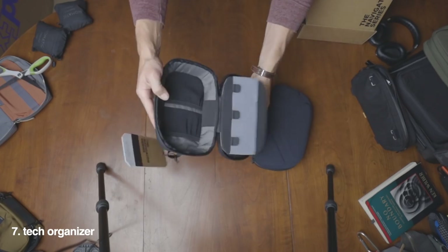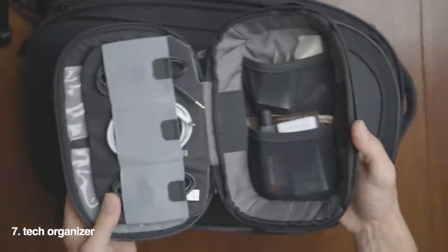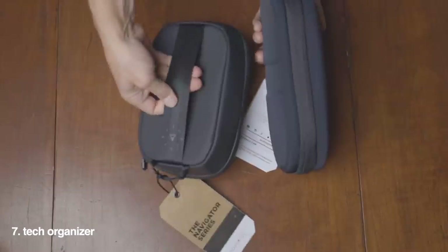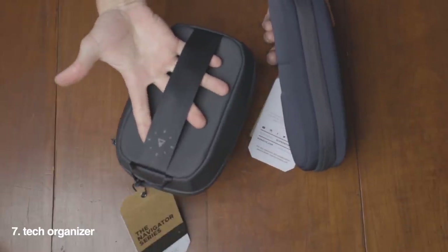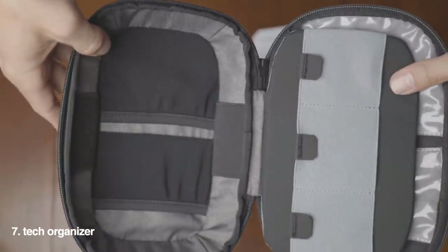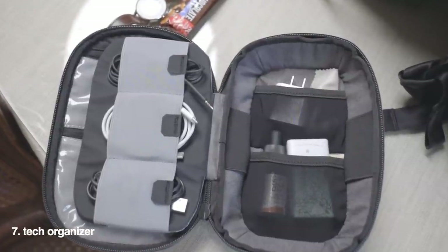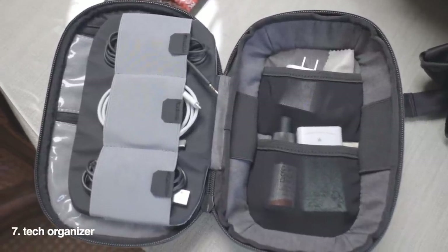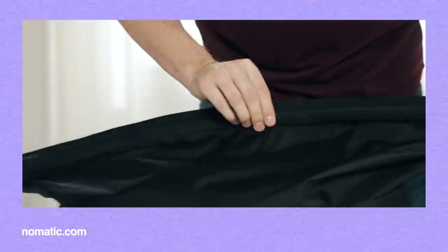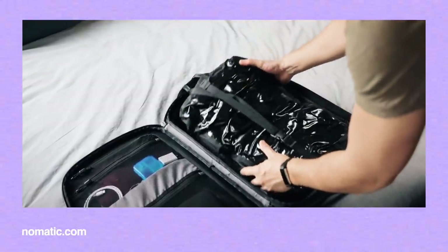Then there's the tech organizer, which has three coated mesh zipper pockets, some elastic cord organizers, standard Nomadic stretch mesh pockets, pen sleeves, and a little handle on the back. It feels nice — like a very large roly-poly in your hand. I tend to need a little bit bigger for my daily tech items, but I've got just about everything I need in this one. Finally, there's a vacuum bag — I don't have it, but it fits in both the travel bag and carry-on, helping compress items down.